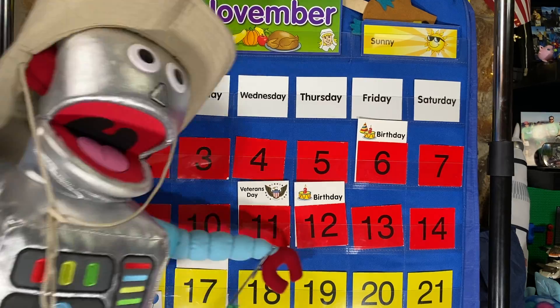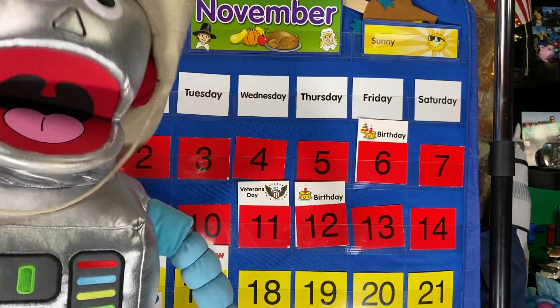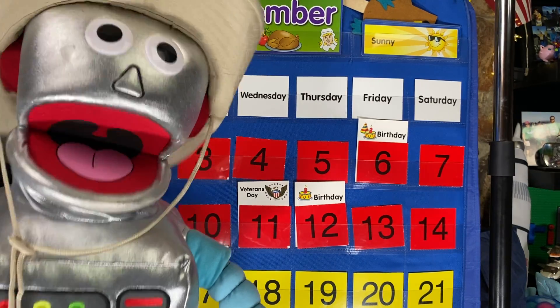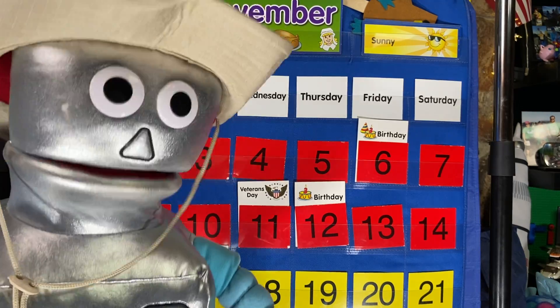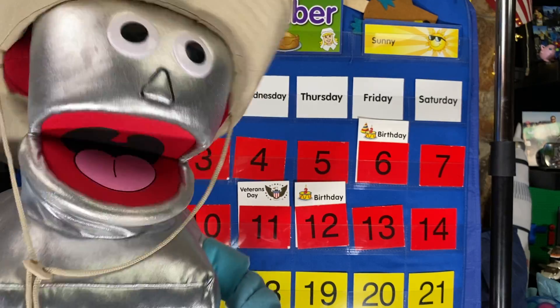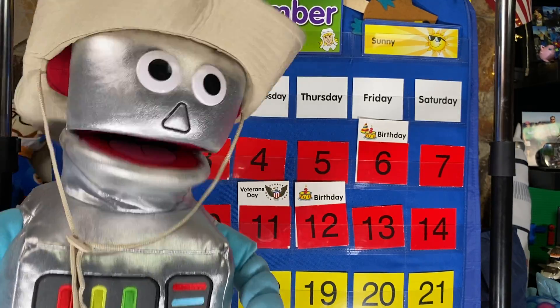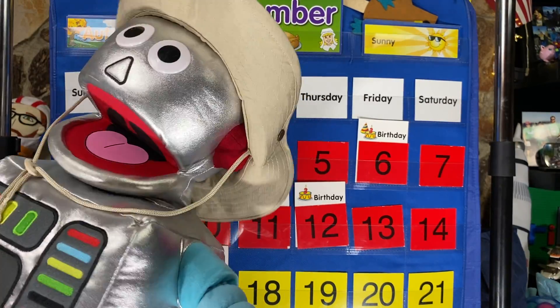This week is our last week before Thanksgiving break, so I hope you're ready for an awesome week of learning. This week we're going to focus on giving thanks, because it's Thanksgiving. I want you to think about all the things in your life that you want to give thanks for. I'm thankful for Mr. C, who's right here next to me!